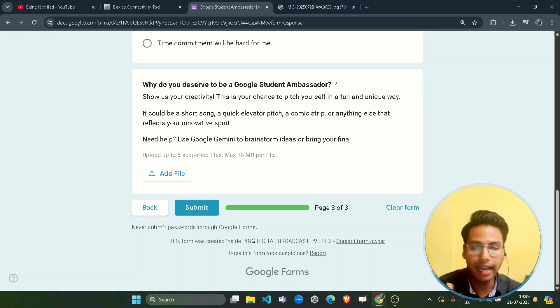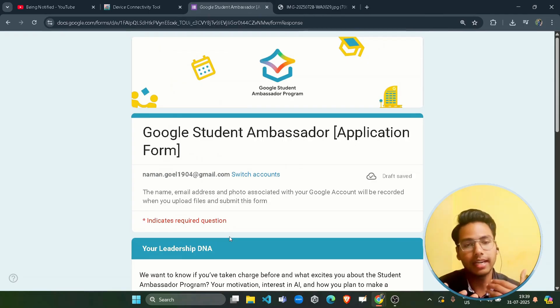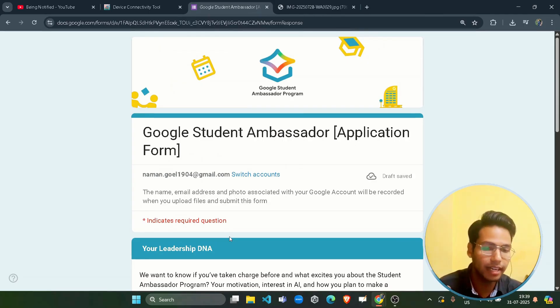Once you fill in all the details, simply submit the registration form. In around three to four days you will receive a response — if selected, you will get an email; if not selected, you won't receive any mail. So keep an eye on the inbox of the email address you used to fill the form.